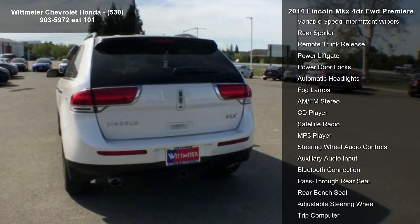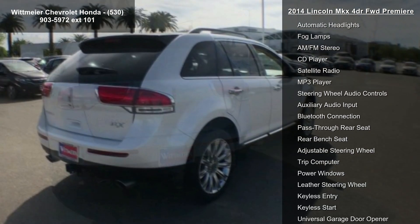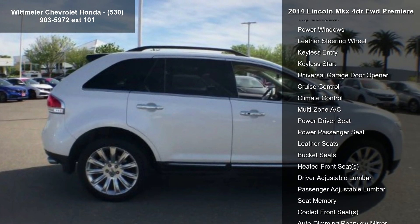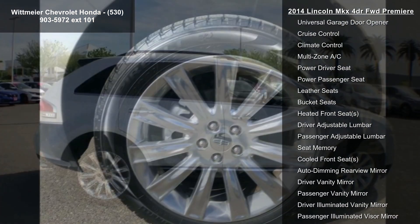Additional features include aluminum wheels, front all season tires, and rear all season tires. Low mileage is an important factor in your purchase and this vehicle delivers a low odometer reading.